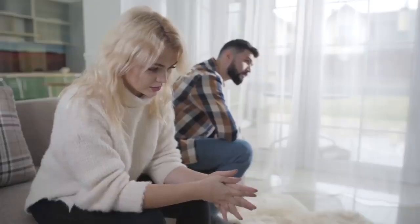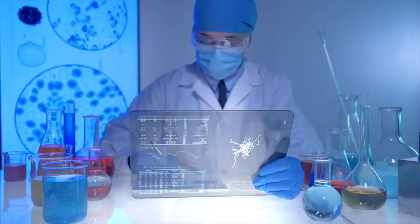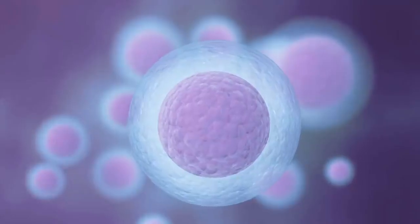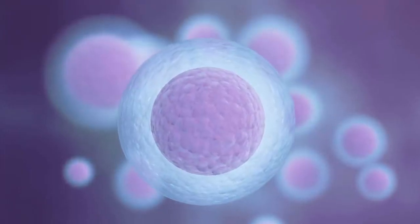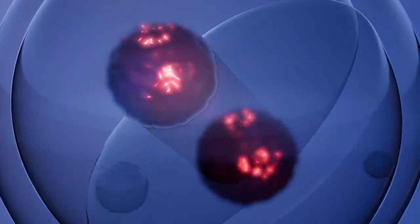Because natural fertilization is disturbed in some couples due to certain reasons, these couples take help from IVF. The IVF process is performed in five steps. Step number one: stimulation. Usually a female releases only one egg in a month, but IVF requires multiple eggs, for which fertility drugs are prescribed to females. Due to this, multiple eggs mature simultaneously. Multiple eggs are used to increase the chances of viable embryo development.